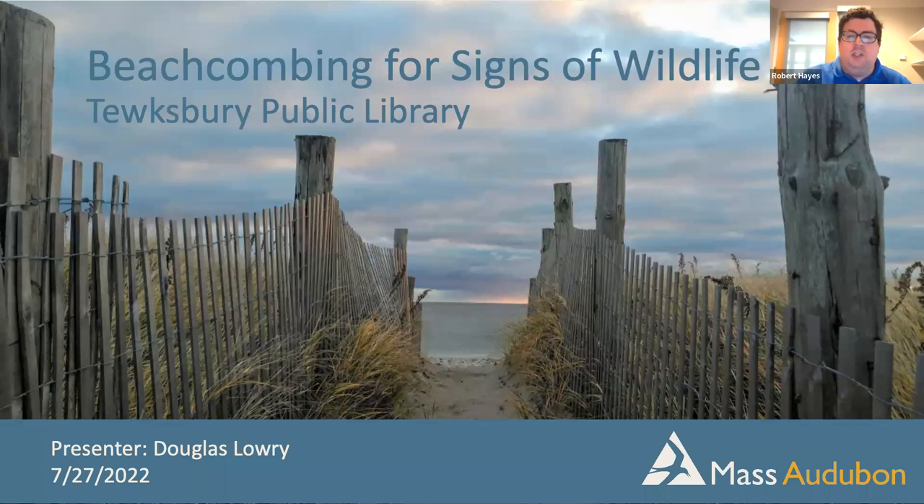This presentation is led by Douglas Lowry, who is the adult education specialist for Mass Audubon's Southeast region. He's also a senior field instructor for the National Outdoor Leadership School. Let's give a big virtual round of applause to Douglas for joining us here today. Douglas, you can take it away.